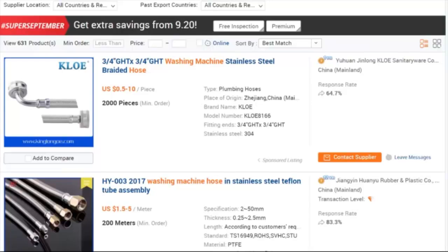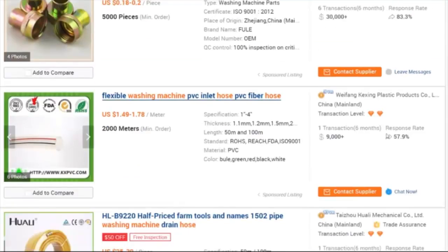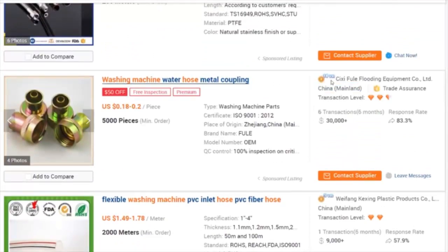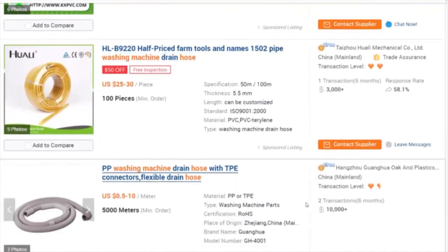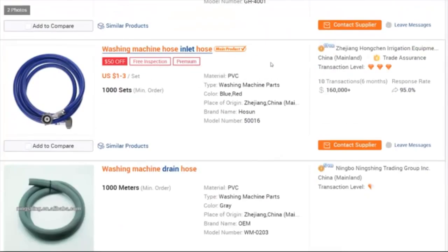This one looks really intriguing — they've been a gold supplier for 11 years, and this is their main product, which is exactly what we're looking for. They're offering $50 off right now, giving you a free inspection, and 'premium' means they'll give you premium service on trade assurance orders. The prices here are pretty good too — anywhere from $1 to $3 a set, so that means I get both the hot and cold water hose, all for $1 to $3.